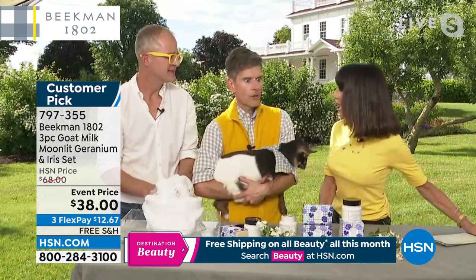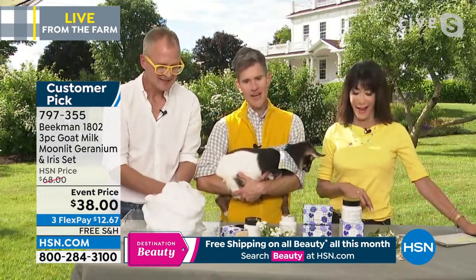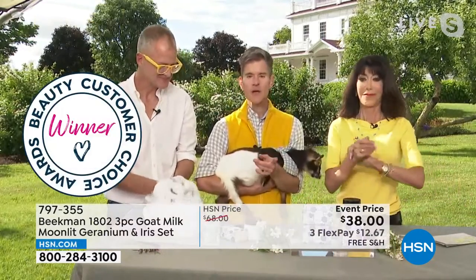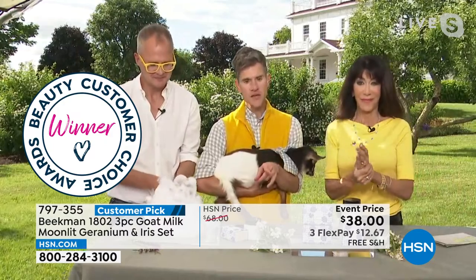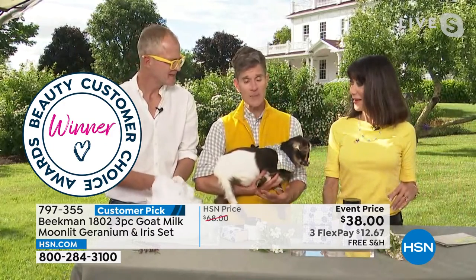Do we know how many we've sold? Millions and millions and millions — right here on HSN. And here's why: not because we're on here all the time, not because we have celebrities. It's because one neighbor uses the bar of soap, they notice the difference in their skin after the very first use, and they tell another neighbor. Then they call in and other neighbors hear them. That's how our neighborhood grows, neighbor by neighbor.